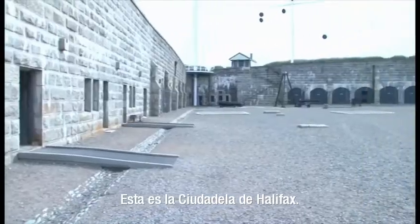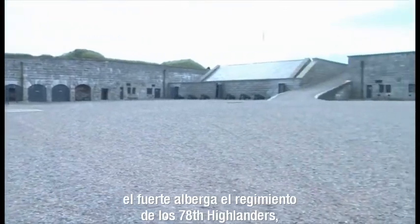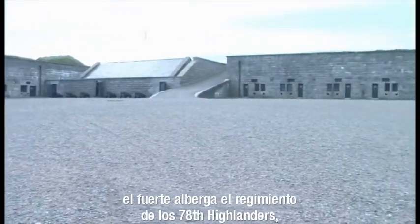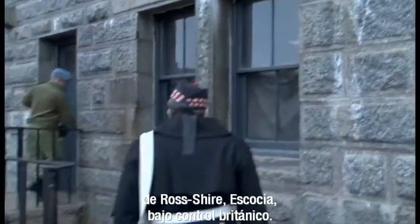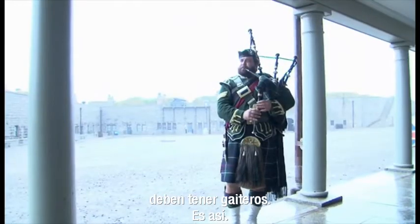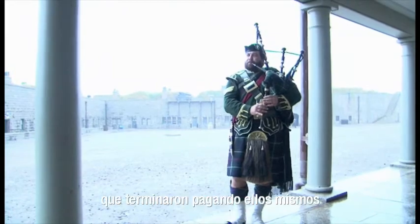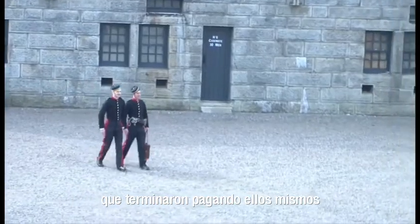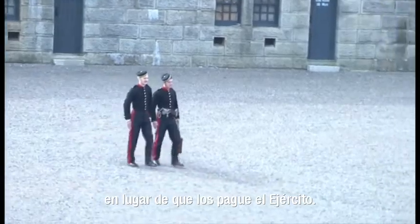This is the Halifax Citadel and currently, as we have it animated, the fort is actually staffed by the 78th Highlanders. They're a regiment from Rosshire, Scotland under British control. And as a Highland regiment they have to have their bagpipers — that's the way it is. The officers wanted the bagpipers so much that they actually ended up paying for them to be on staff rather than being paid for by the army.